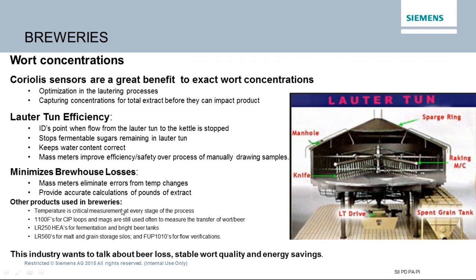Other devices used right alongside in breweries include temperature sensors, since temperature is critical at every stage — you don't want to burn or undercook the grain. Siemens Mag 1100Fs, which are food-grade magnetic flow meters, are all over the place, even for distributing water into light beer. The difference between beer and light beer is how much water is added after brewing. Level products are used for fermentation tanks and beer tanks, and malting grain storage silos also require level measurement.